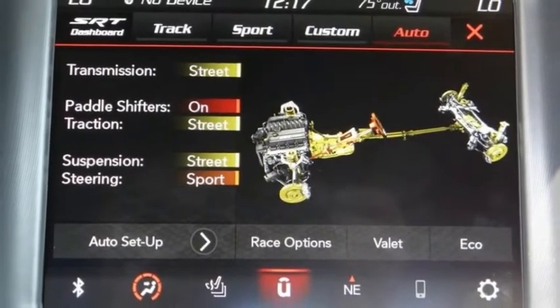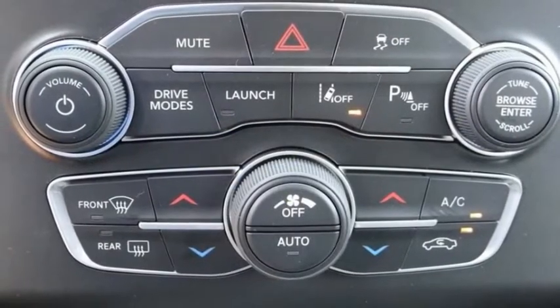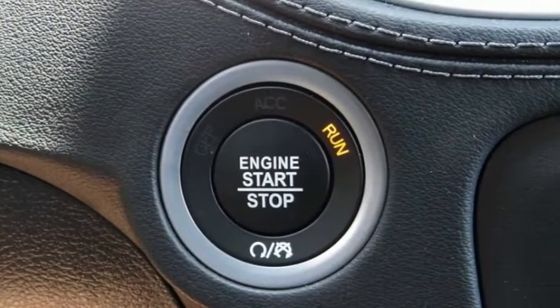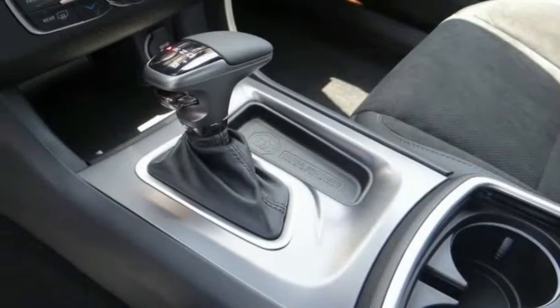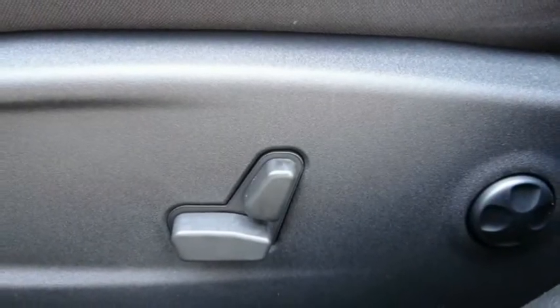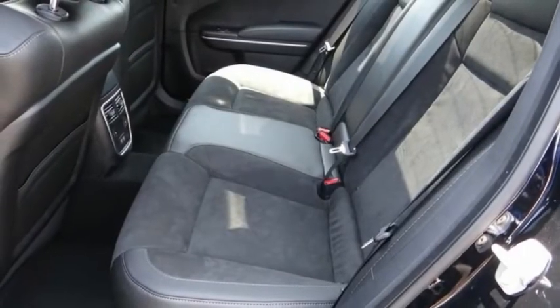Here are some of this vehicle's great options: electronic stability control, alloy wheels, brake assist, traction control, remote keyless entry, fog lights, speed control, driver convenience group, four-wheel disc brakes, and front license plate bracket.